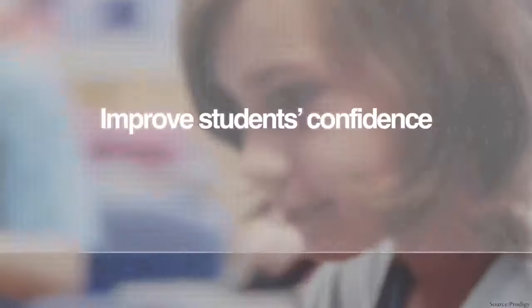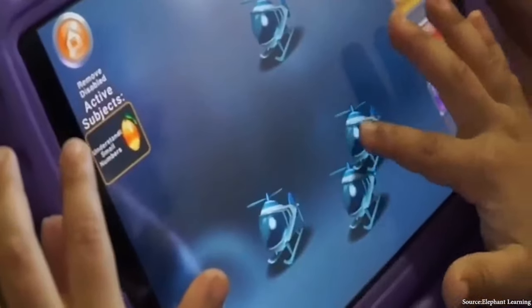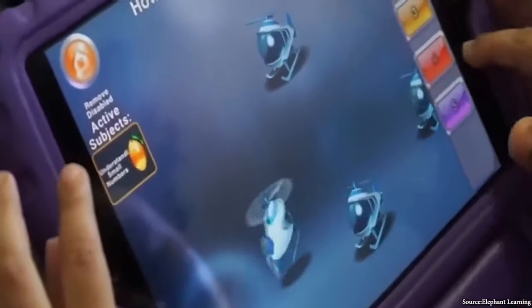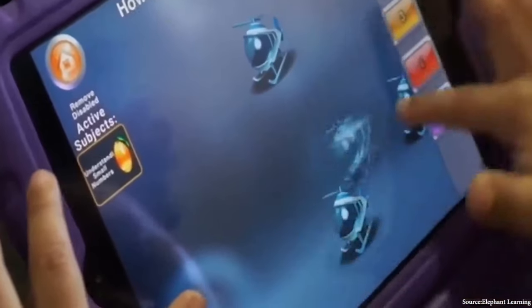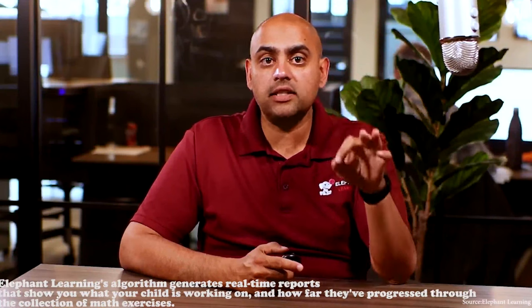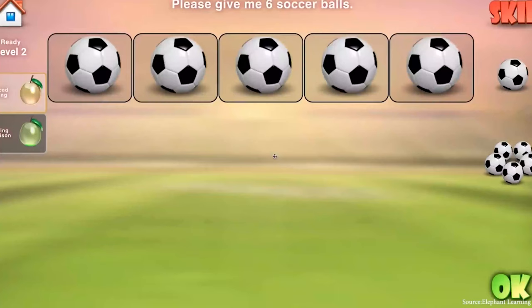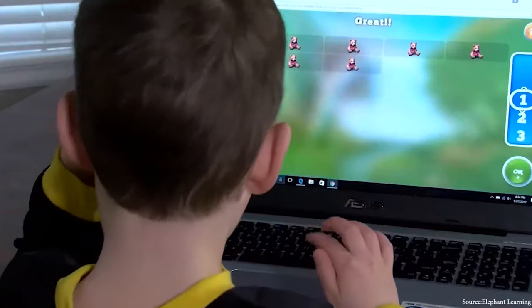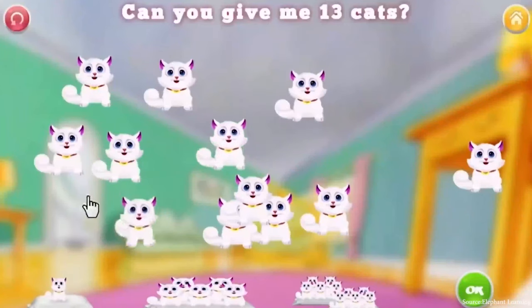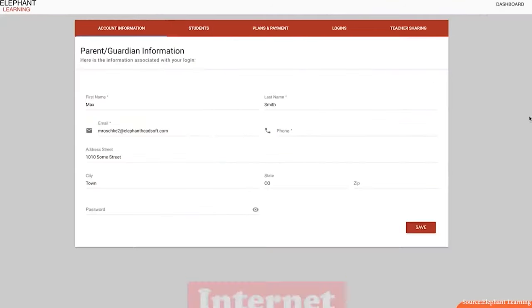This app is free but has premium memberships. The next app on our list of 10 best math apps for kids is Elephant Learning Math Academy. It is said that when students use this arithmetic platform for 30 minutes a week, they will master a year's worth of math in 3 months. Elephant Learning's algorithm generates real-time reports that show you what your child is working on and how far they've progressed through the collection of math exercises. Elephant Learning is not curriculum-aligned, even though they claim to be 100% compatible with all school curricula. It is available to children aged 2 to 16 on the App Store, Google Play, and the Internet.